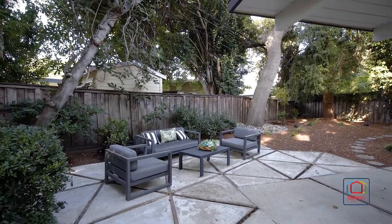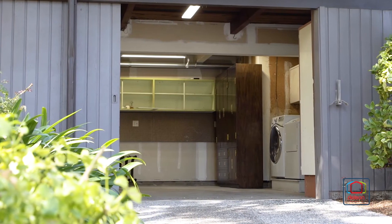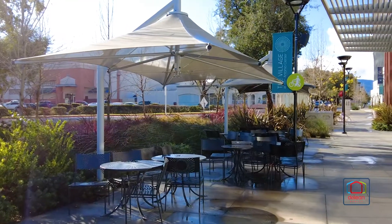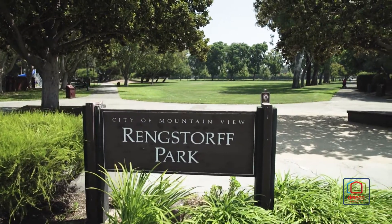Find great space for outdoor enjoyment in the low-maintenance backyard with a large patio and towering shade trees. This home also includes an attached two-car garage. Find yourself just moments to the shops and restaurants of the Village at San Antonio Center.